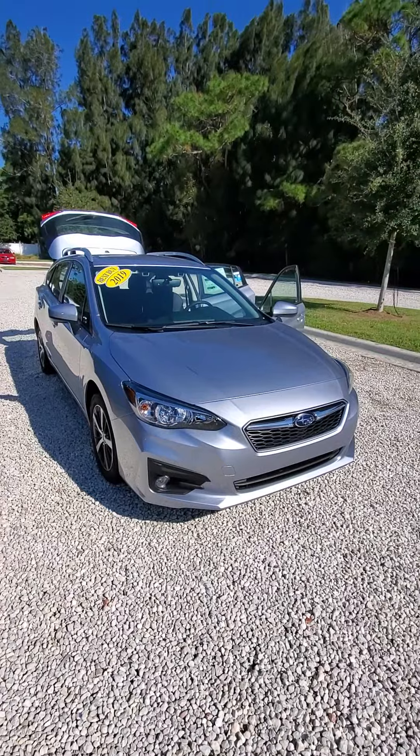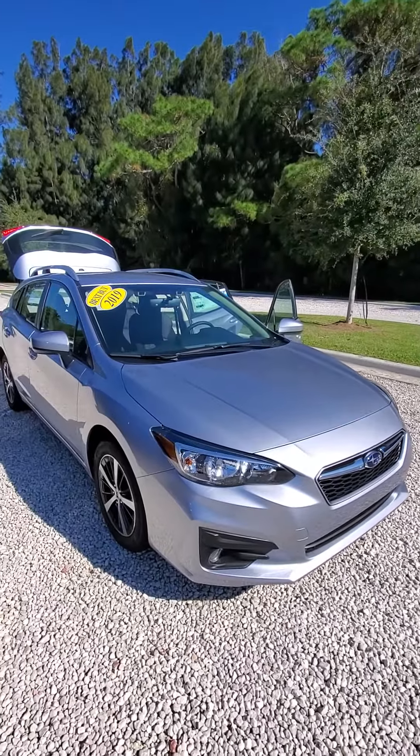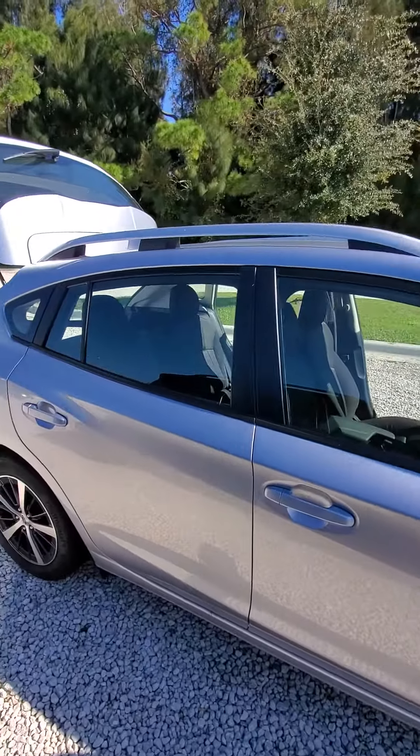Good afternoon, Miss Pamela Carlton. This is Albert with Subaru Volvo of Melbourne, showing you the 2019 Subaru Impreza — the silver with the darker interior that you're looking for.